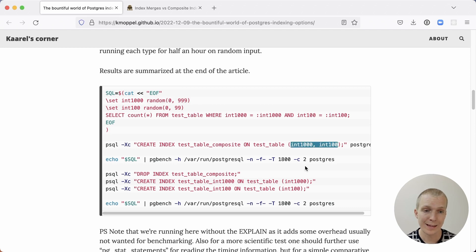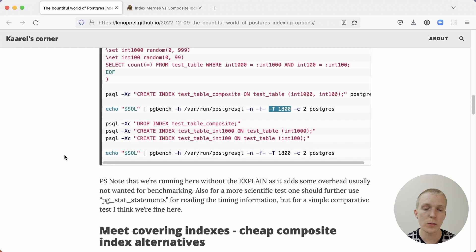First he tests with a composite index on both columns, and then he tests with two separate indexes, one on each column. He runs these tests for 30 minutes each. Additionally, he notes that pg_stat_statements could be used for reading timing information in more detail, and you can use the stats reset function between runs to get the totals for each run.